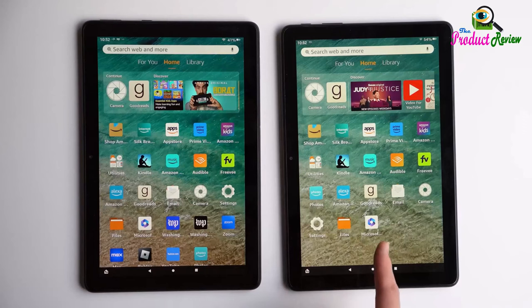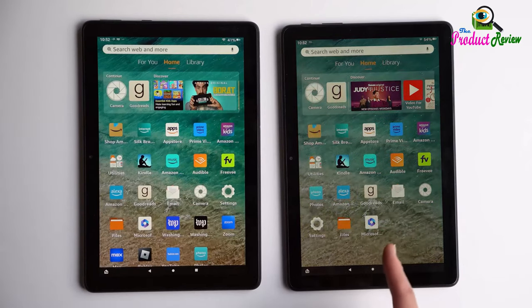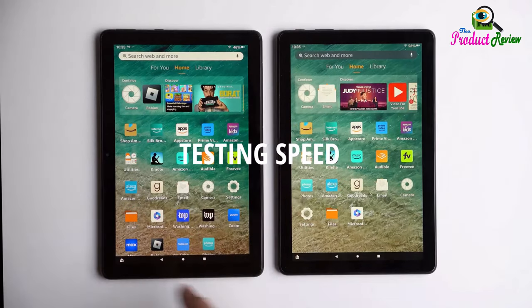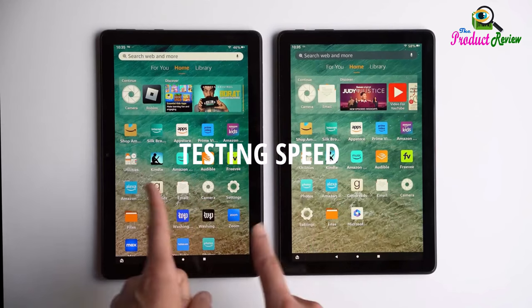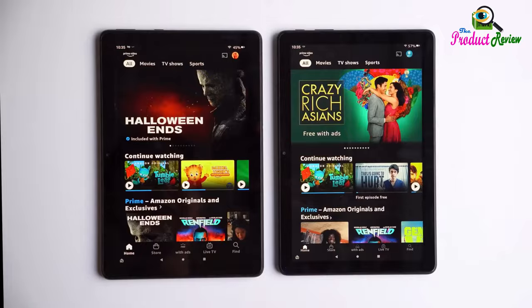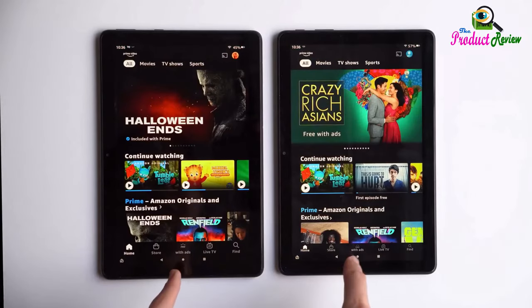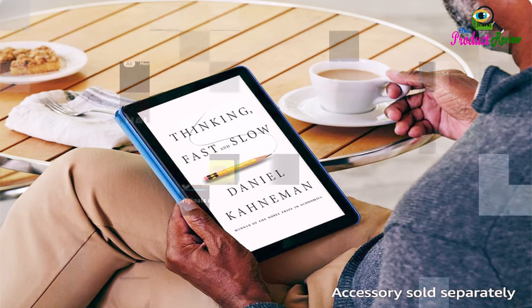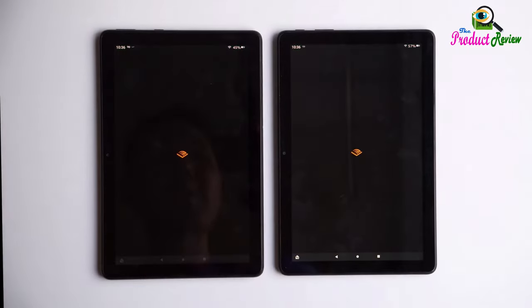Camera: 5 megapixels front and rear-facing cameras with 1080p HD video recording. Printing: Printing documents to a nearby Wi-Fi enabled printer is supported. Microphone: One built-in microphone. Certifications: Fire HD 10 has received Energy Star, USI 2.0 for stylus protocol, and Recycled Content Certification for Electrical and Electronic Equipment (RCCEEE).